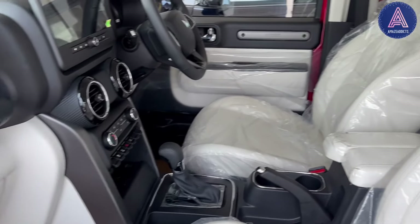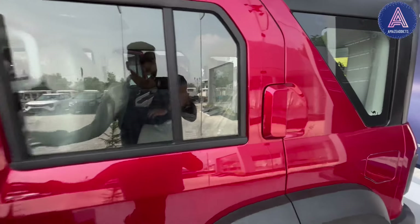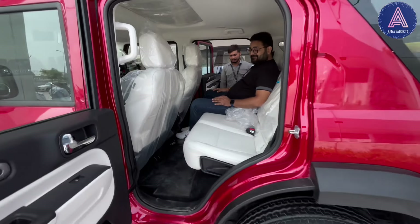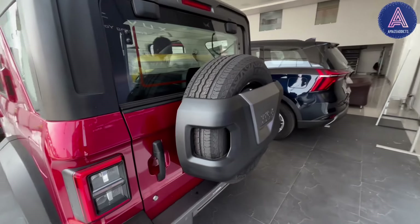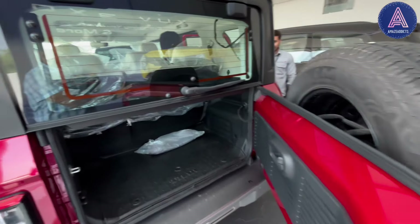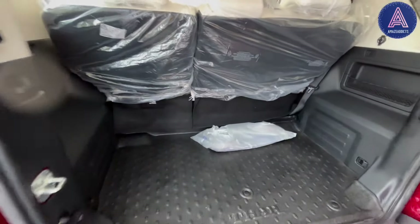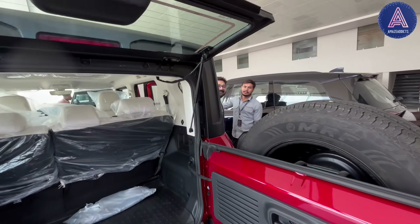This is an automatic model. Behind, the boot space was resolved in the 5-door version — the boot space is a lot. How much liter is the boot space? 460 liters.